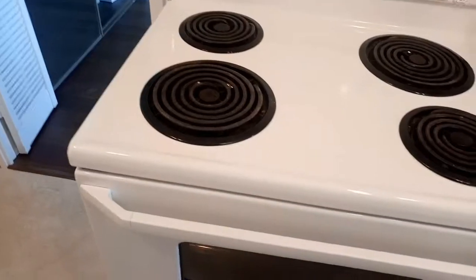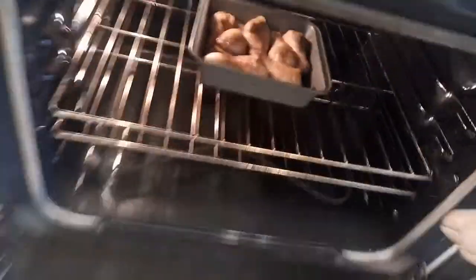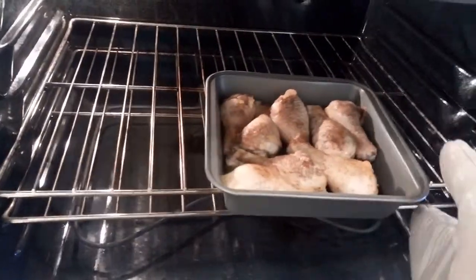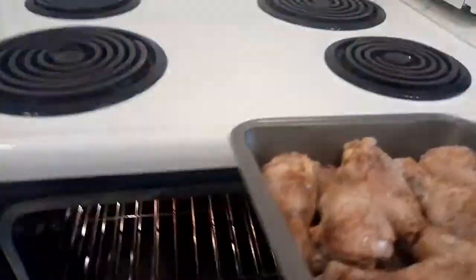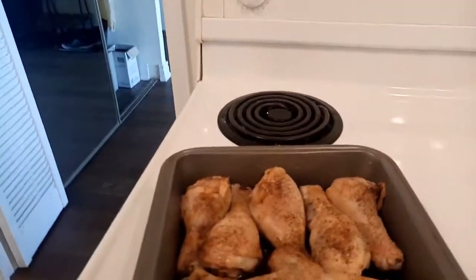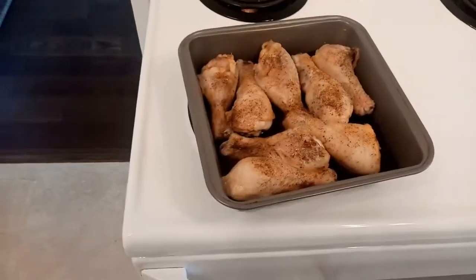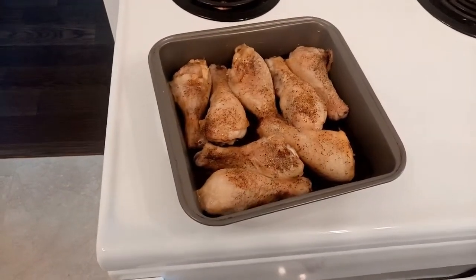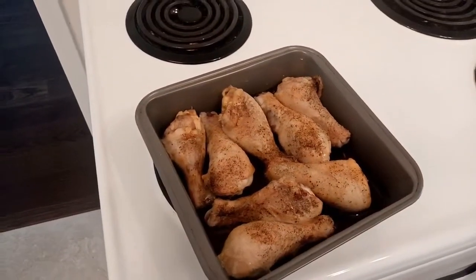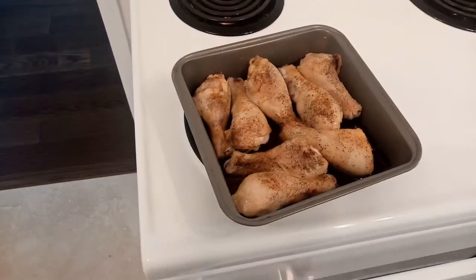Here we go — moment of truth for the chicken. Look at these legs, a little bit of golden brown. This is after 35 minutes at 350 degrees in the oven. Yeah, look at that — not bad! I put a little soy sauce in the bottom with a little bit of water, and some seasonings on top.